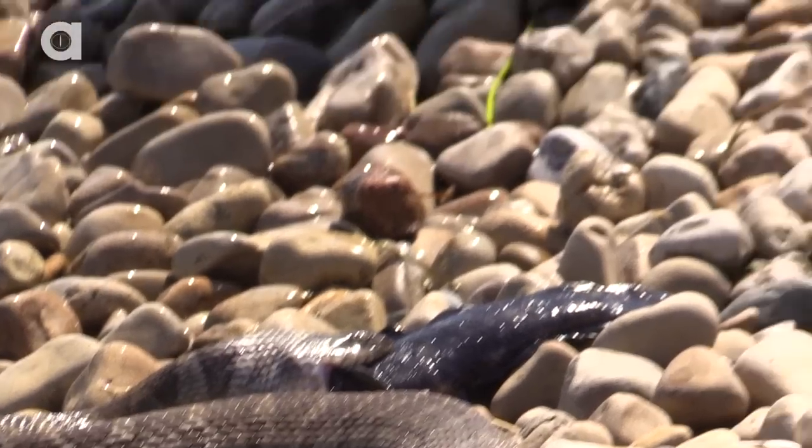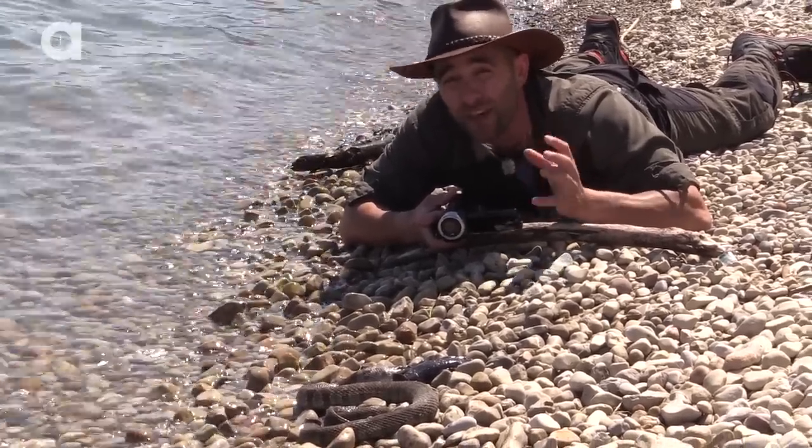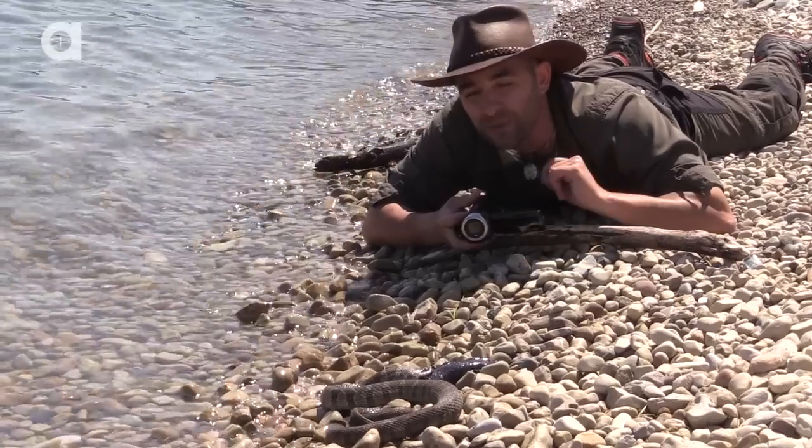The round goby is the number one invasive species here in the Erie Islands, and the Lake Erie water snakes are actually doing a great thing for the environment by eating these guys. These gobies make up 90% of their diet.